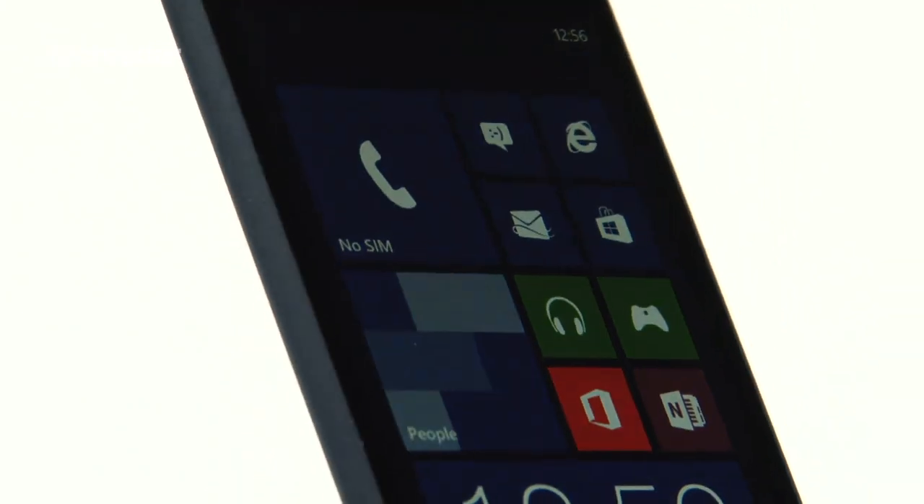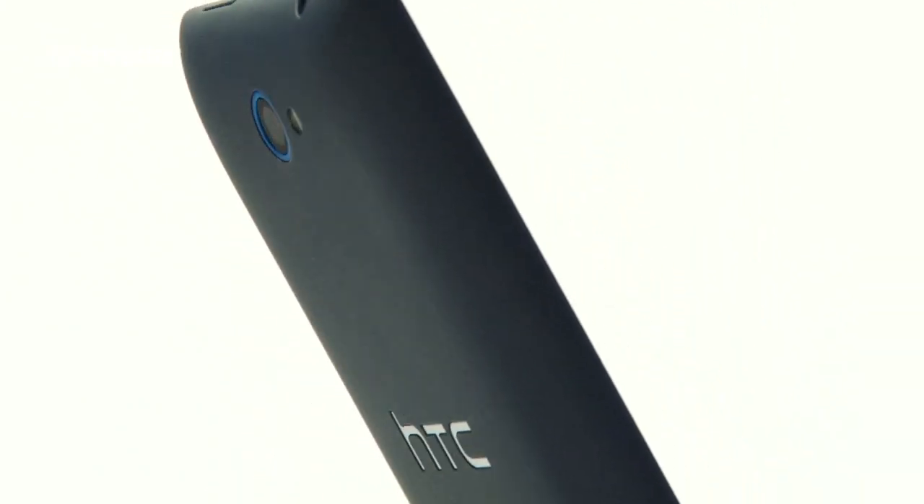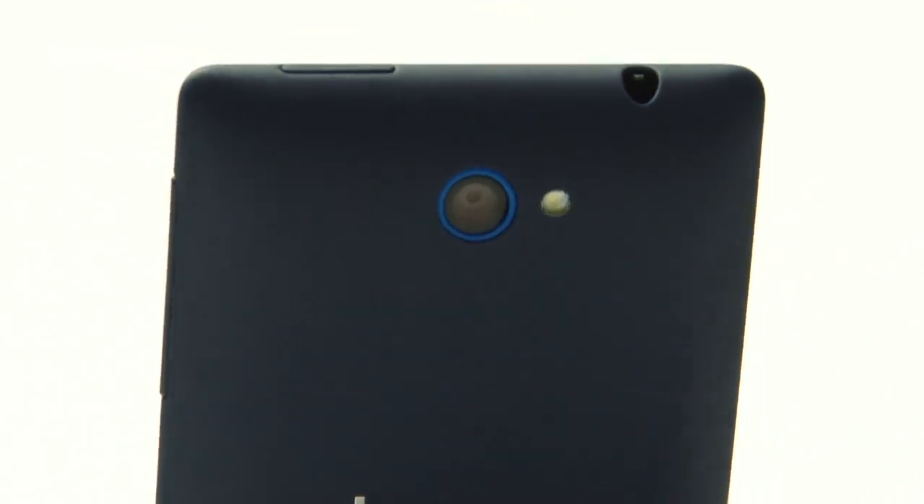The handset comes in a stylish two-tone colour scheme and sports rounded edges and back. It sits nicely in the hand and definitely doesn't feel cheap.